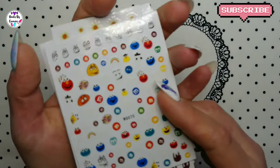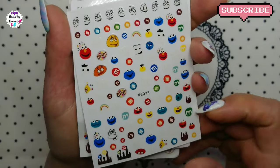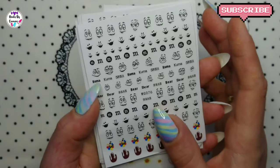Okay, and here we have some M&M stickers and some more M&Ms.